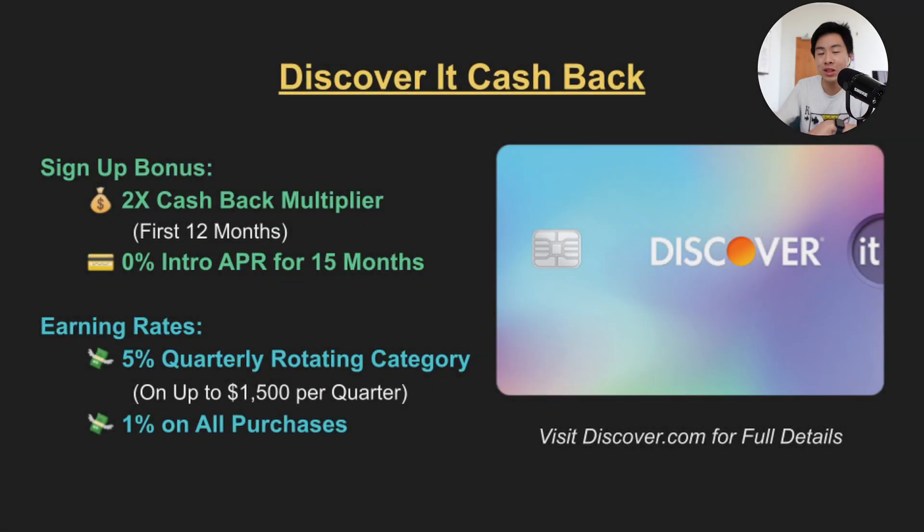Let's first start off with the easiest card to get approved for, and that is the Discover It Cashback. For the signup bonus you get an unlimited dollar-for-dollar match on all of the cashback you earned in the first year. So if you earned $100 in cashback in the first 12 months, Discover will give you an extra $100. For earning rates, you'll get 5% cashback on the first $1,500 spent each quarter in rotating categories.